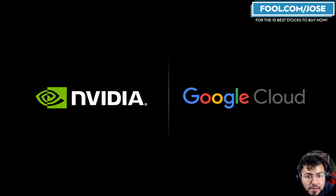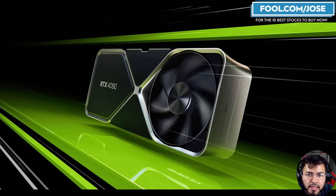Welcome back to another NVIDIA Daily episode. Today we have a lot to cover. We're going to start off with a quick update on Google Cloud and some NVIDIA solutions, then jump into some recent analyst calls and discussions, and end this episode with an upcoming competitor in the GPU consumer space. So let's get started.